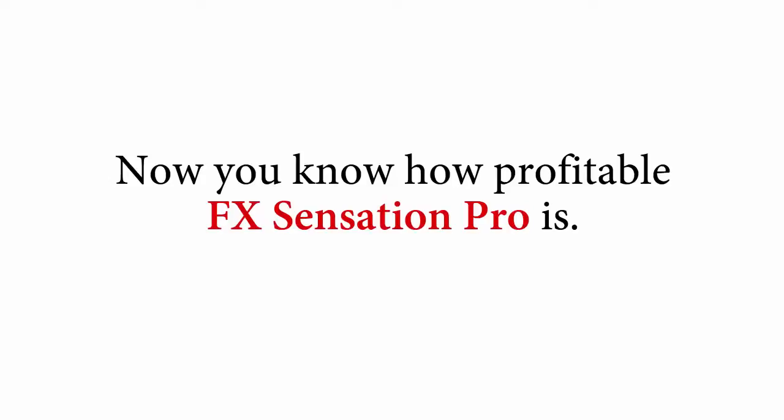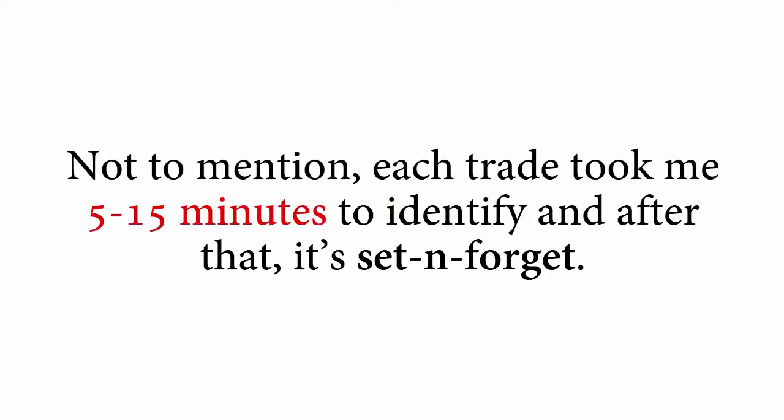Now you know how profitable FX Sensation Pro is. Not to mention, each trade took me 5 to 15 minutes to identify, and after that, it's set and forget. I don't even need to move a finger. Now, let's look at another trade.